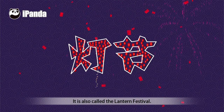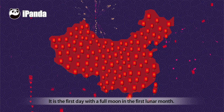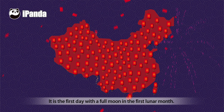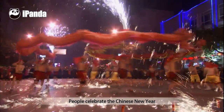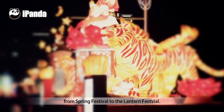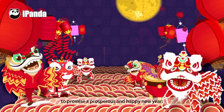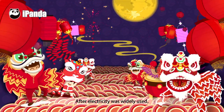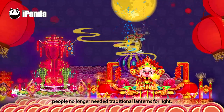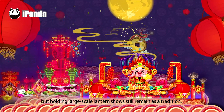It is also called the Lantern Festival. The Lantern Festival has a history of more than 2,000 years in China. It is the first day with a full moon in the first lunar month. People celebrate the Chinese New Year from Spring Festival to the Lantern Festival. Houses and streets are decorated with lanterns and colored hangings to promise a prosperous and happy New Year. After electricity was widely used, people no longer needed traditional lanterns for life, but holding large-scale lantern shows still remains as a tradition.